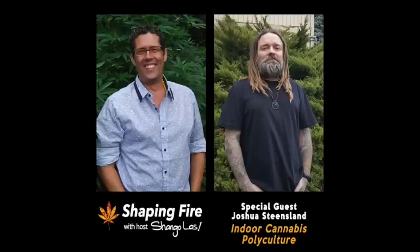You are listening to Shaping Fire, and I'm your host Shango Los. My guest today is Joshua Steensland, a lifelong cannabis cultivator and educator, presently lead cultivator at Freshwater Farms in Oregon. He also has a very active YouTube channel where he teaches cannabis horticulture. Formerly he was a hydroponic store owner with a heavy emphasis on customer education, and has evolved from using synthetics to organic bottled nutrients and is now dedicated to living soil, no-till, and raw amendments.